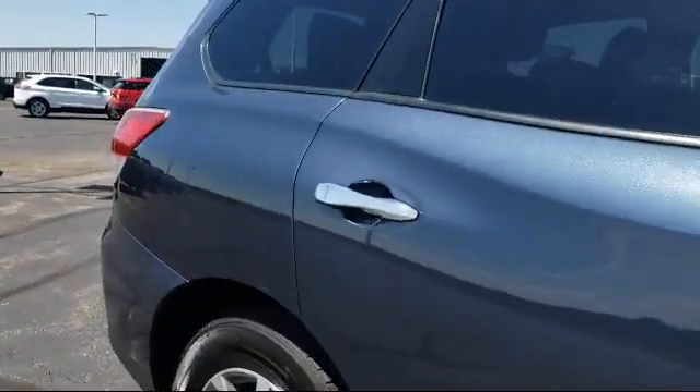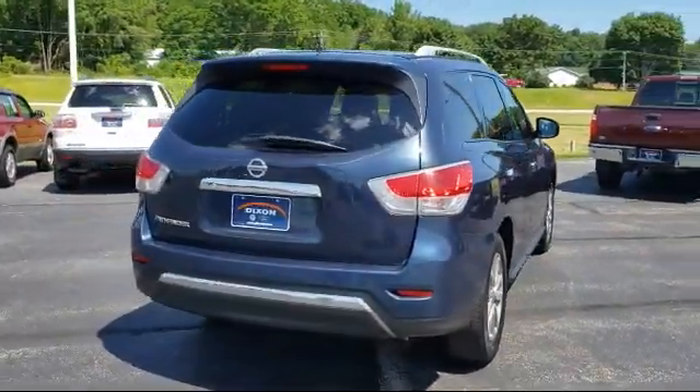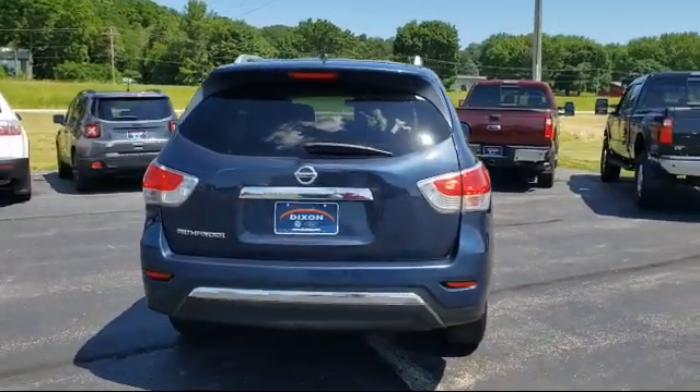It also features a roof rack, third row seating, electronic stability control, air conditioning, rear air conditioning, and has less than 75,000 miles on the odometer.